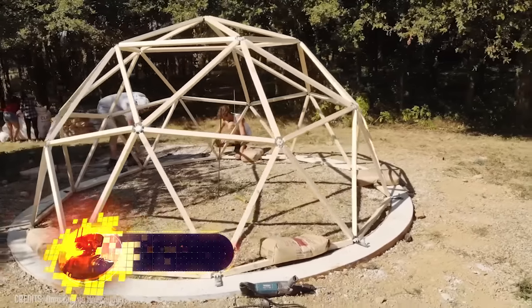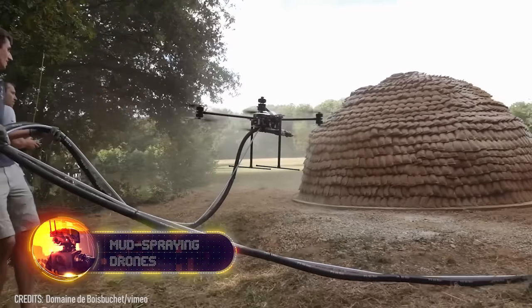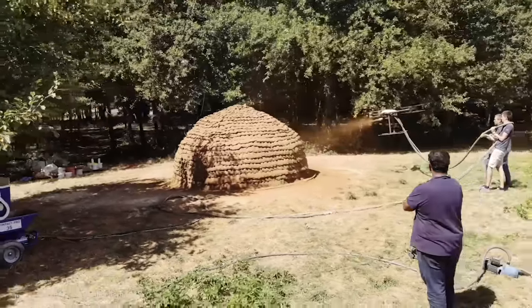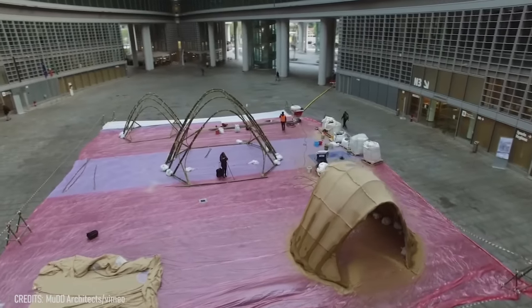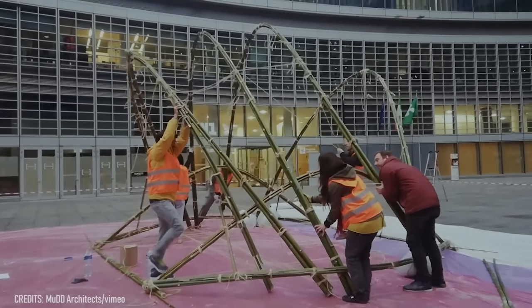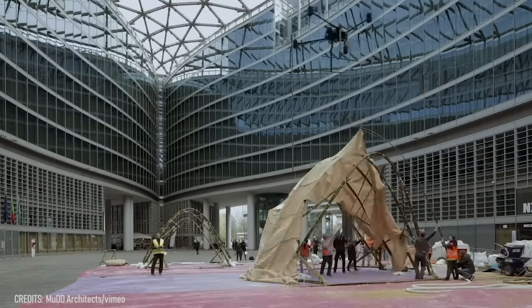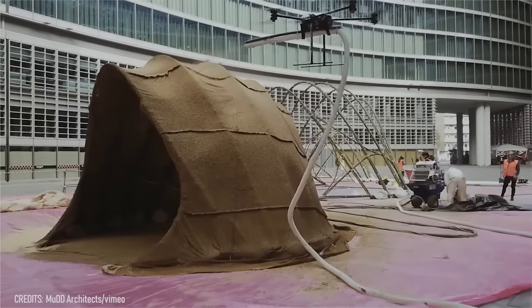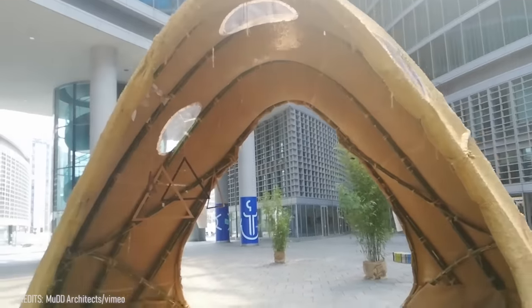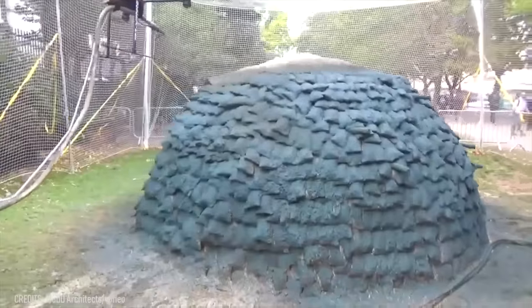Modern technologies undoubtedly simplify our lives. Construction drones can't automatically build a luxury mansion, but they can significantly simplify the construction of cheap shelters. These mudshells may be a great option for countries in warm climates. First, builders install bamboo arches and cover them with tailored textile. Then the drone starts flying around the structure, automatically spraying wet or dry building mixes. As soon as the applied mixture solidifies, the shelter is ready for living. This technology has a strong chance to change the whole building industry and the traditional coating process.